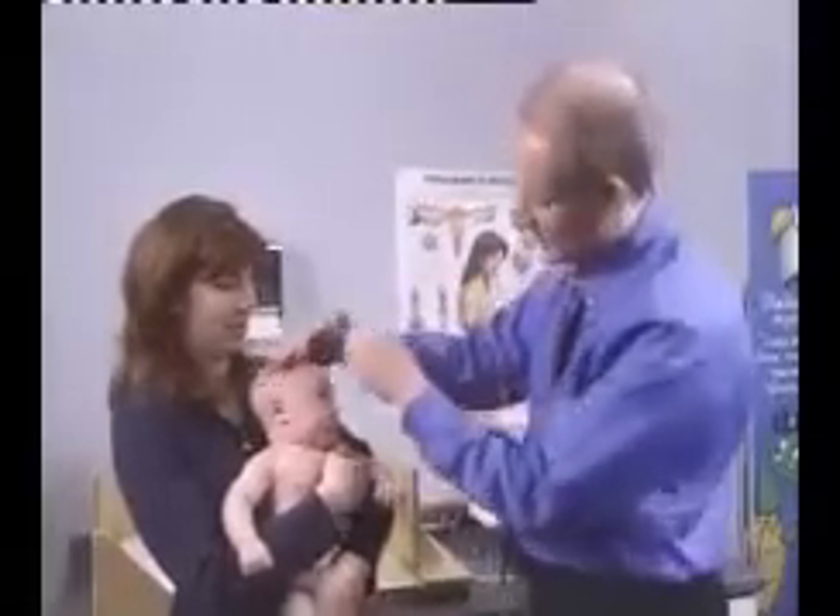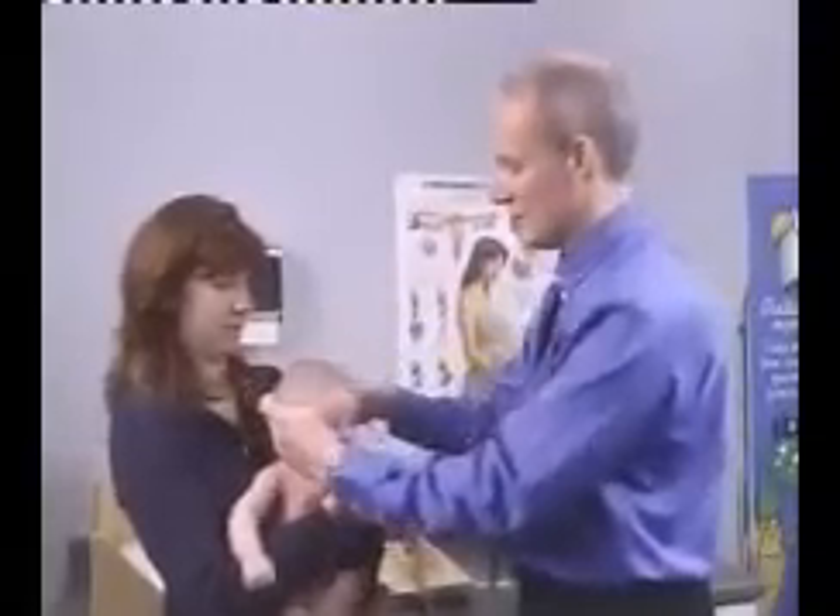Head circumference in infants reflects the rate of growth of the cranium and the brain. Place the measuring tape over the occipital, parietal, and frontal prominences to obtain the maximum circumference.